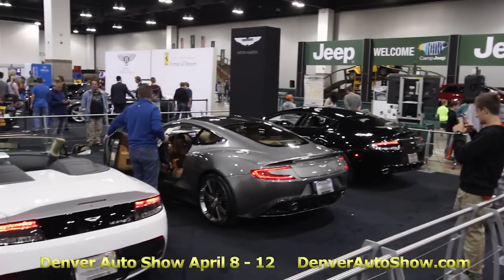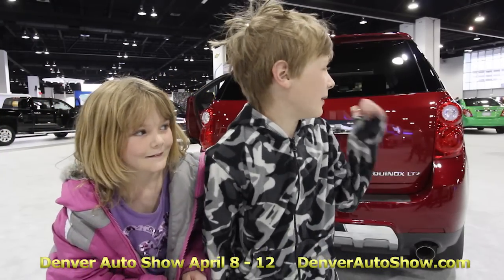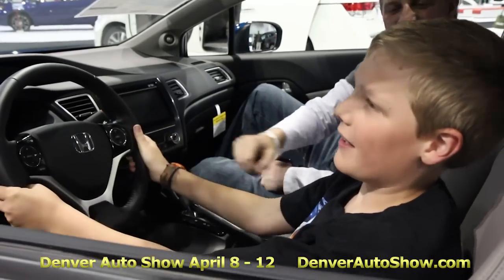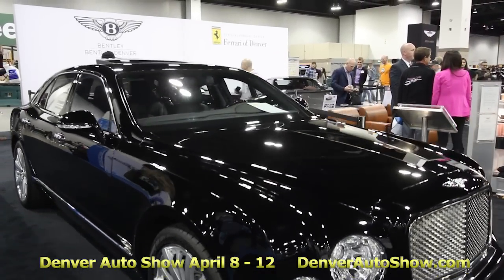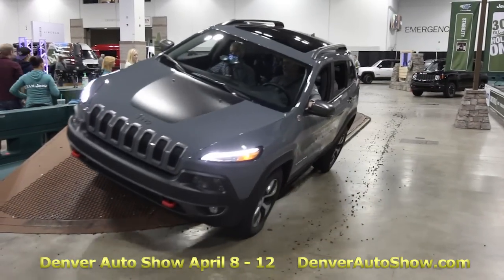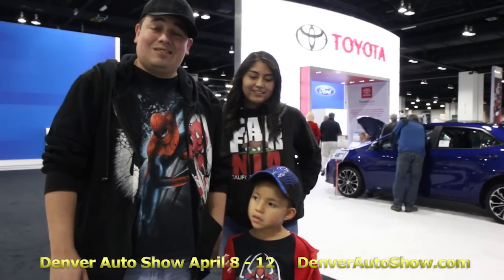And what's your favorite car here today? Definitely the car behind me. My name is Zach and I like all the pretty cars. Hi, I'm Miguel. I'm at the Denver Auto Show 2015 and these cars are awesome.